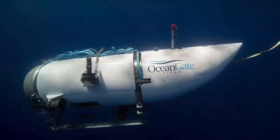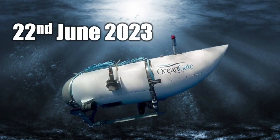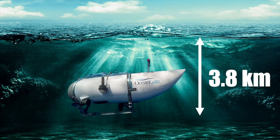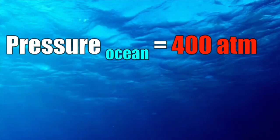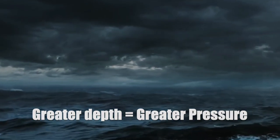Now, let's compare the Sprite can to the Titan sub. The Titan sub sank on June 22nd when it was 3.8 kilometers deep. At 3.8 kilometers deep, the atmospheric pressure is approximately 400, whereas on the surface it's only 1. The further down you travel, the pressure increases.